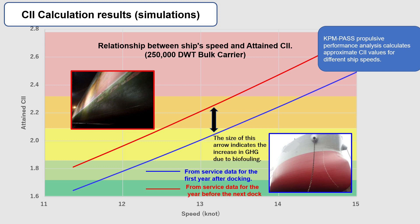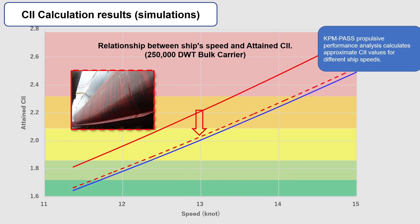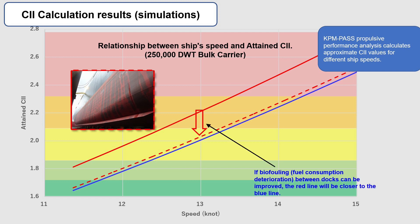On the other hand, a red line was obtained when the attained CII was calculated from service data for the year before the next dock. At the time of docking, the biofouling situation was worsening, as shown in the picture on the top left. As a result, it was estimated that the biofouling would reduce the CII rating by one rank. Biofouling can be expected to improve if products with excellent long-term anti-fouling performance are applied. Even in the period immediately prior to the next dock, the attained CII is expected to change to the red dotted line instead of the solid red line, meaning attained CII would be close to the blue line. Therefore, the probability of rating downgrades due to biofouling is expected to be lower.